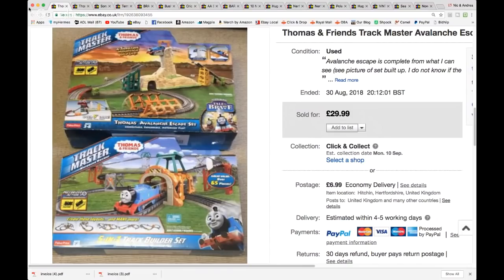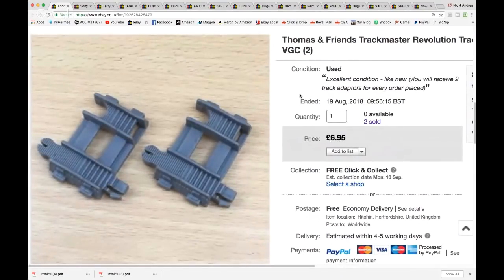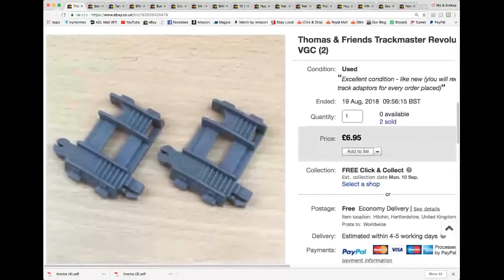On the back of that video I said I had some little bits left over. Showing my naivety, I didn't realize what they were, but somebody kindly messaged me and said they were track adapters and worth listing. There were two of these in each of those boxes — little track adapters so you can hook Track Master track up to other Thomas track. I listed them at £6.95 free shipping and they went as a large letter, cost very little to ship. That was a tenner back straight away.